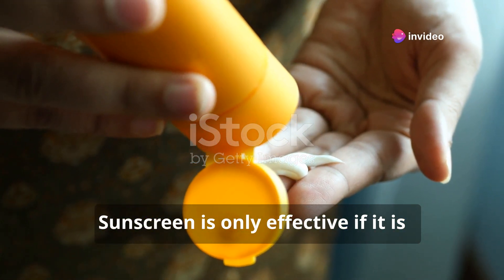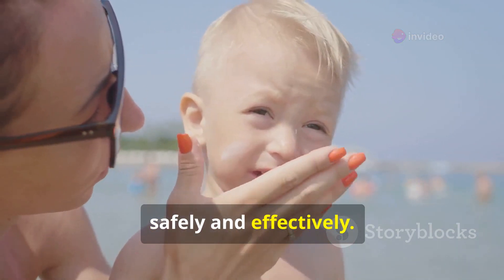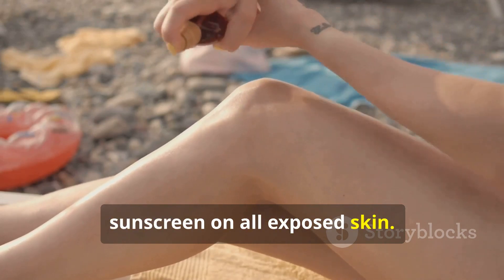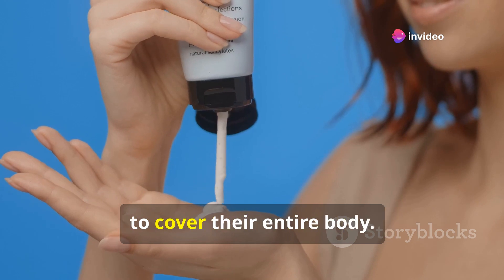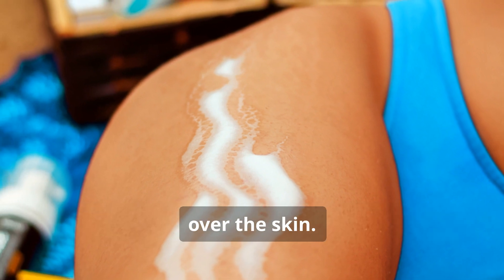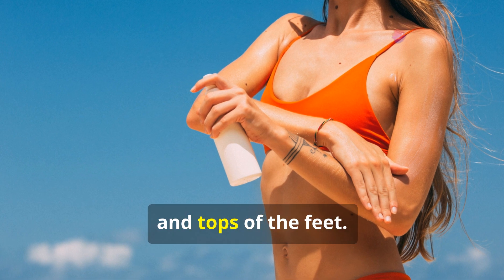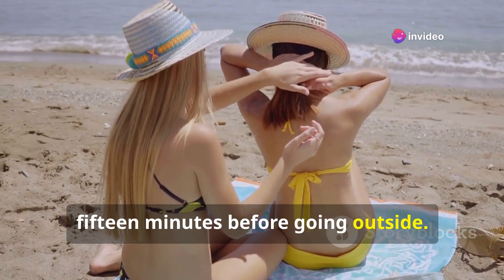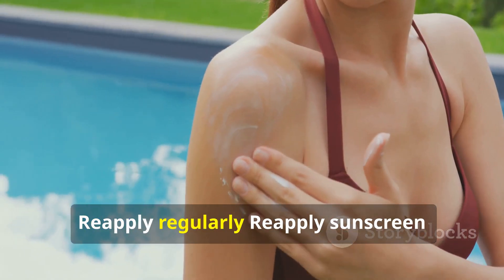Sunscreen is only effective if used correctly. Apply generously — most adults need about an ounce of sunscreen, enough to fill a shot glass, to cover their entire body. Apply evenly over the skin, and don't forget often missed areas like the ears, neck and tops of the feet. Apply sunscreen at least 15 minutes before going outside to give it time to absorb into the skin.